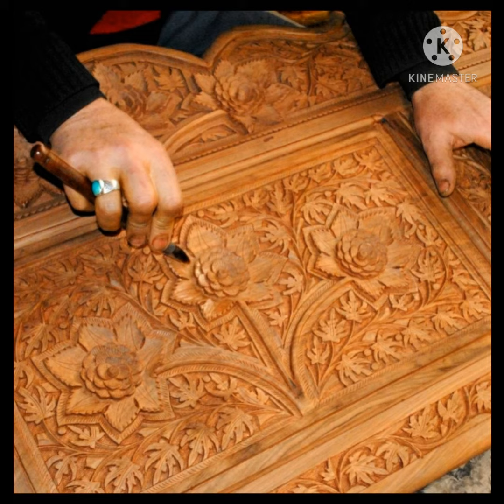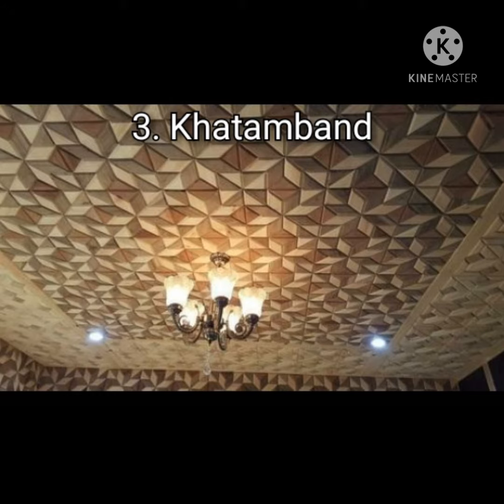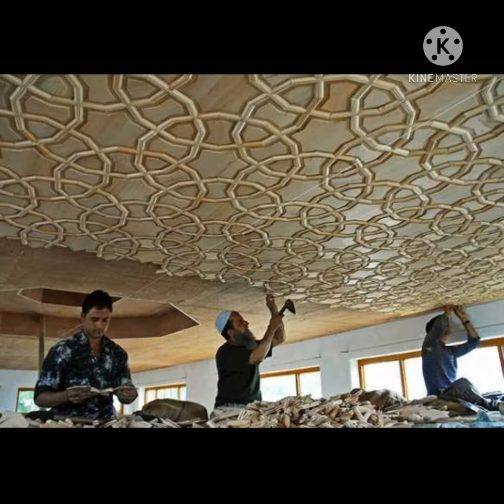Number three is Khatamband. Khatamband is an art of ceiling-work which is performed by the Kashmiri people by fitting small pieces of wood according to specific shapes and designs.